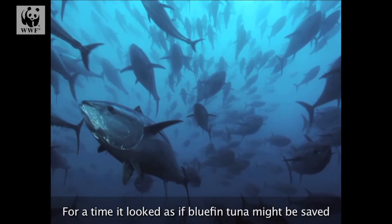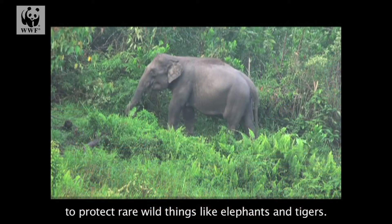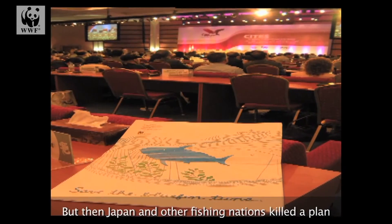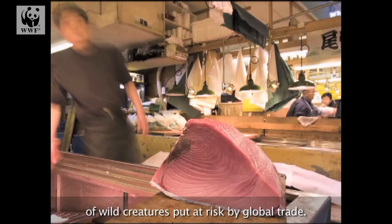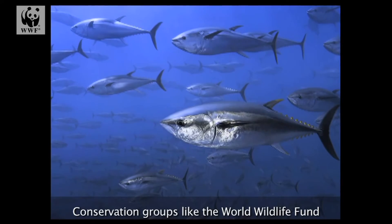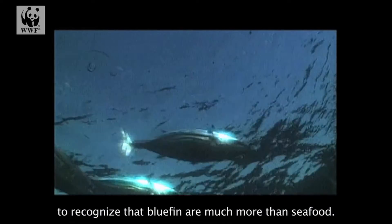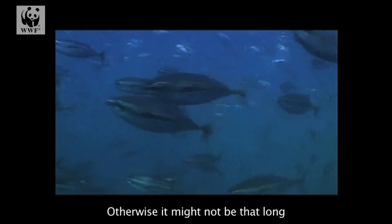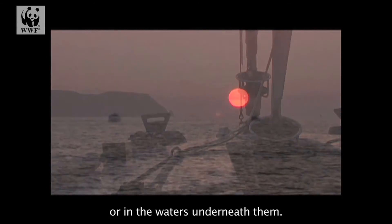For a time, it looked as if bluefin tuna might be saved by the trade group known as CITES, which uses trade restrictions to protect rare wild things like elephants and tigers. But then Japan and other fishing nations killed a plan that would have added bluefin tuna to the official CITES list of wild creatures put at risk by global trade. Conservation groups like the World Wildlife Fund say there has never been a more urgent need to recognize that bluefin are much more than seafood — they are also precious wild things that need to be protected now. Otherwise, it might not be long before there aren't any bluefin in the fishing nets or in the waters underneath them.